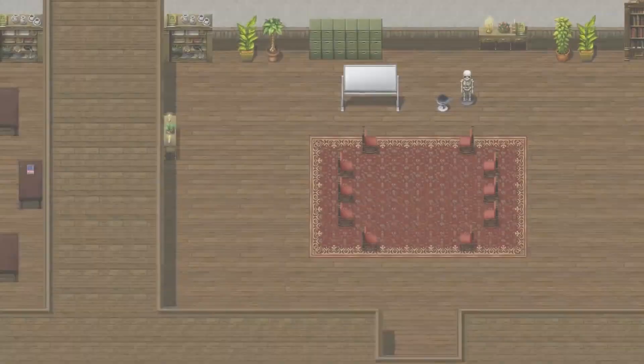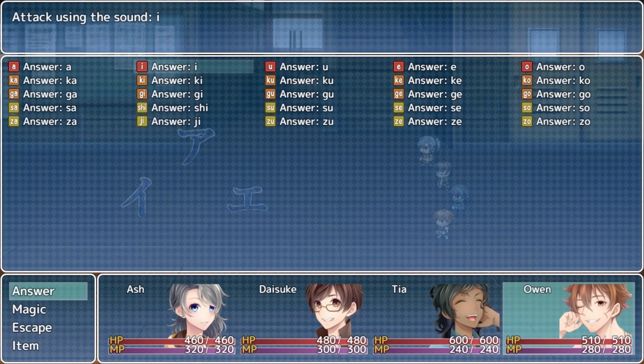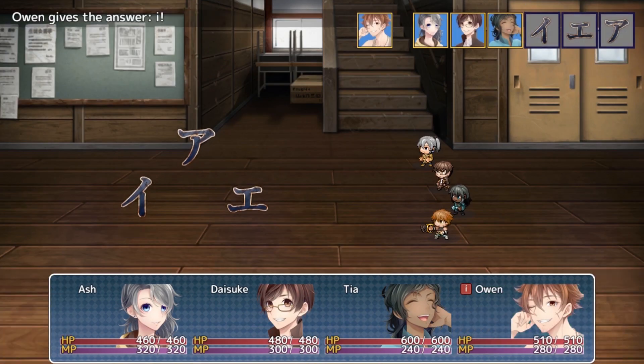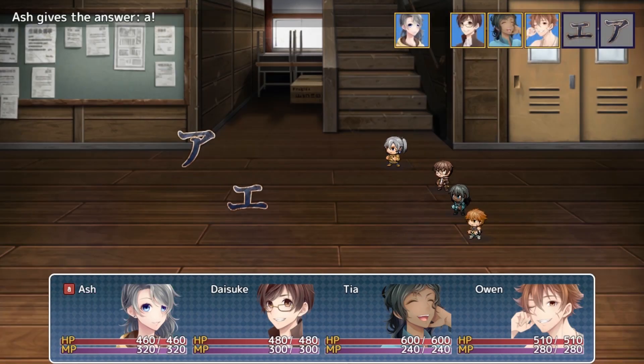Learn Japanese to Survive Katakana War is the sequel to the smash hit game Hiragana Battle. You can dive right into this game without having played the first — it's designed to be easily accessible for beginners.